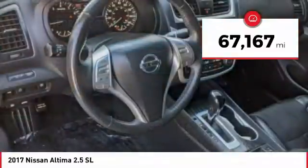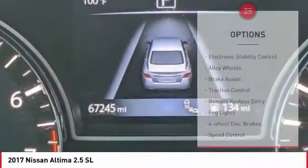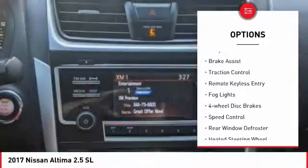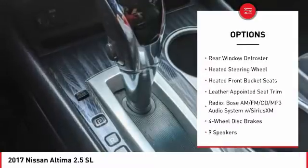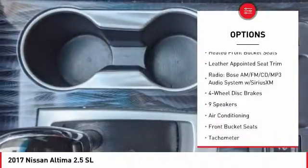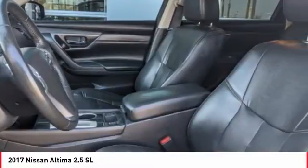This vehicle has less than 70,000 miles. Here are some of this vehicle's great options: electronic stability control, alloy wheels, brake assist, traction control, remote keyless entry, fog lights, four-wheel disc brakes, speed control, rear window defroster, and heated steering wheel.